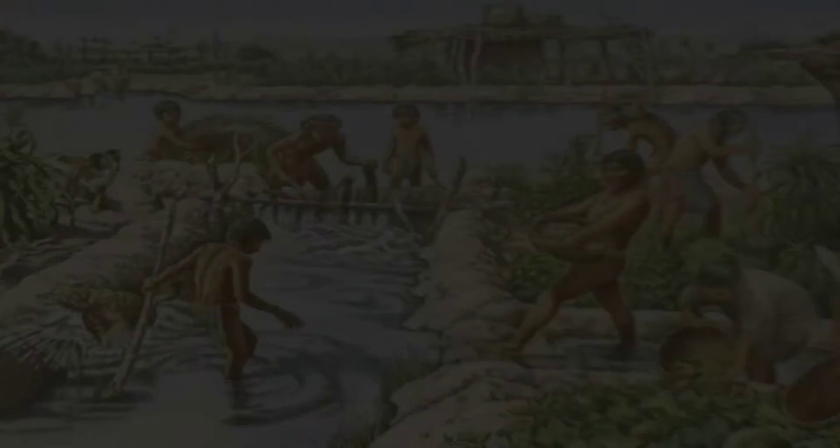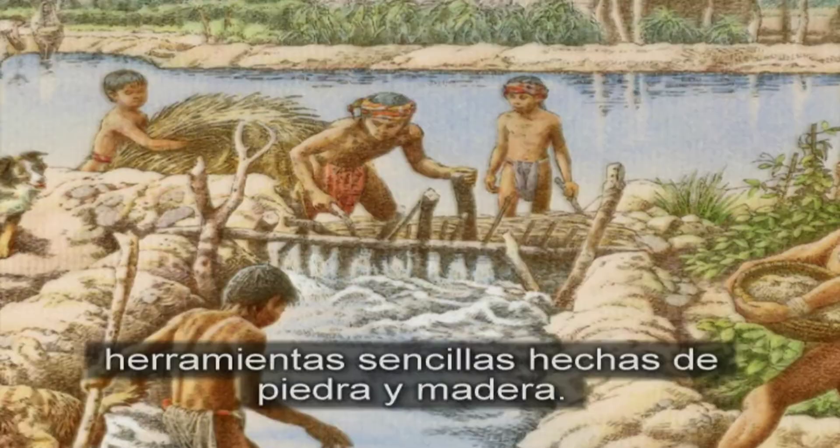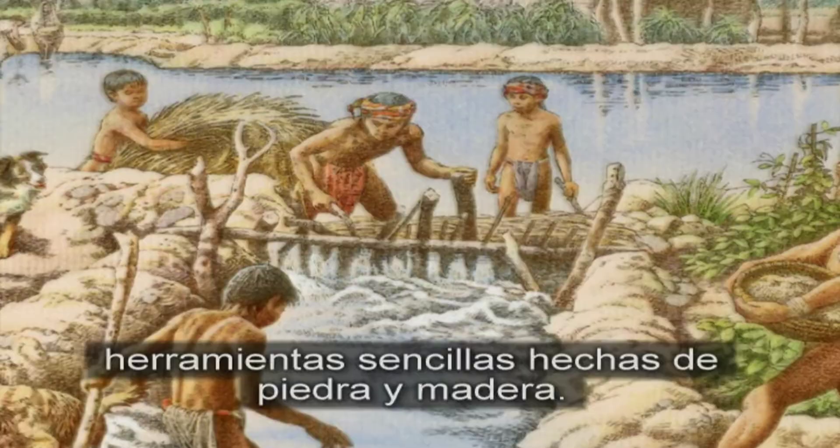Aunque la ingeniería del sistema prehistórico de canales era compleja, la construcción de los canales se completó usando herramientas sencillas hechas de piedra y madera. Los Jujucam usaron palos endurecidos con fuego y cuchillos tabulares para excavar y hacer los canales. Un gran monto de tierra fue retirado a mano con la única ayuda de canastas, debido a que no tenían animales de carga disponibles para ayudarles a remover las toneladas de piedra y arena.